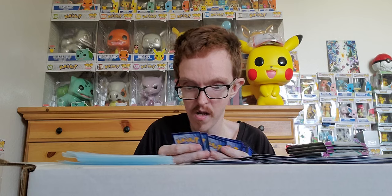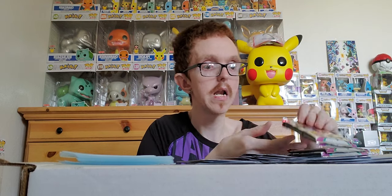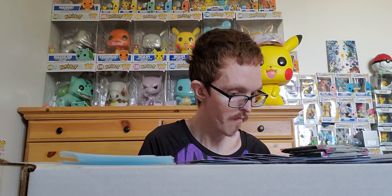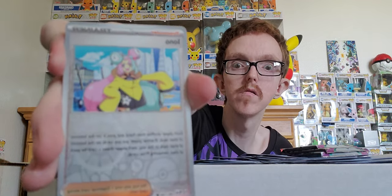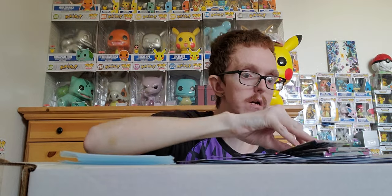I'm gonna have to do a lot of cleaning after this — but that's not a bad thing, trust me! Pack results: reverse holo Quaxly, reverse holo Quaxwell, and holo Veluza. Not too shabby! Pack: reverse holo Mischievous Fang, and — hell yeah! — we got a Meowscarada EX star-pattern holo! Can't quite see the star pattern but that's another hit — make that at least ten!